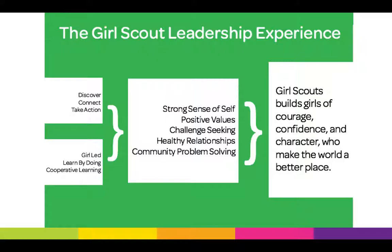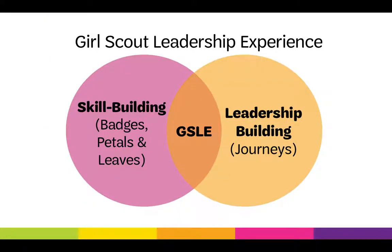Add all of those things together and you get the long-term outcome, which is the Girl Scout mission statement: Girl Scouts builds girls of courage, confidence, and character who make the world a better place. The GSLE has two parts — skill-building activities like badges, petals, and leaves, and leadership-building activities like journeys. All of those things together, including field trips and the cookie program, come together to make the Girl Scout Leadership Experience.